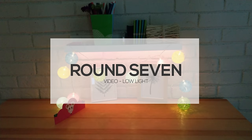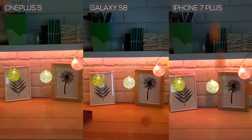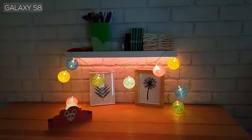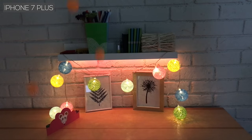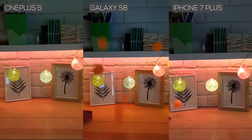Round 7 – 4K Video Low Light. When shooting in low light on a tripod, the OnePlus presents pretty good footage. But once again, the Galaxy S8 is the low light champion — everything is clear and detailed, even when things are moving. The iPhone has a higher amount of noise, but its quality isn't too different from that of the OnePlus 5.